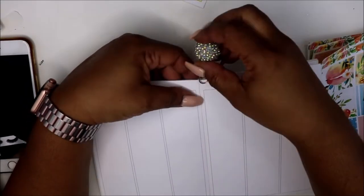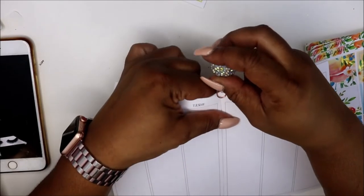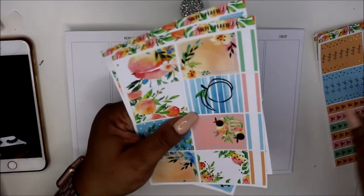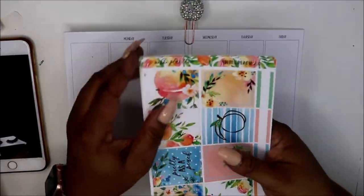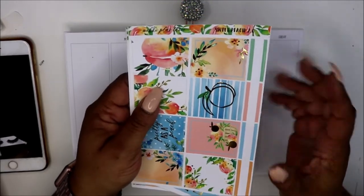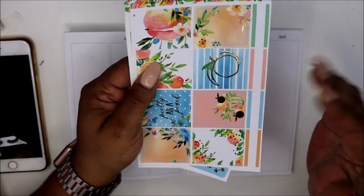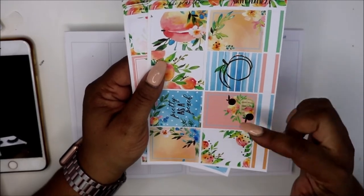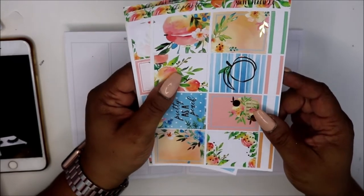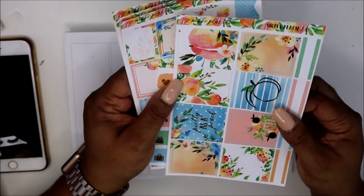I'm using my kit from Nikki Plus 3. I love her kits — here lately I've been getting mainly her kits. So this is what the kit looks like. It is Sweet Peach, that's the theme. I also used her kit for my July monthly in my B6. I'll try to remember to list the information below. And it actually kind of matches my nails — how cute.